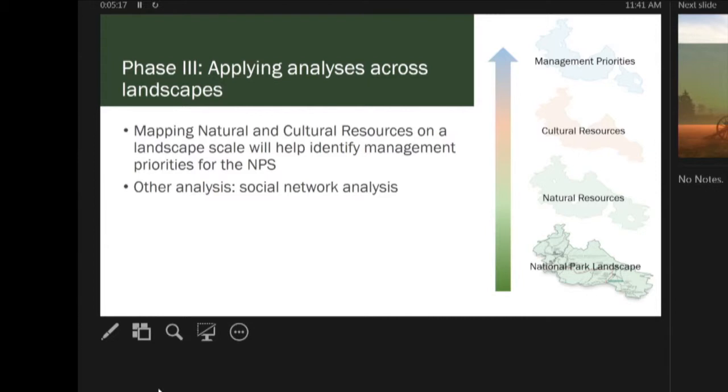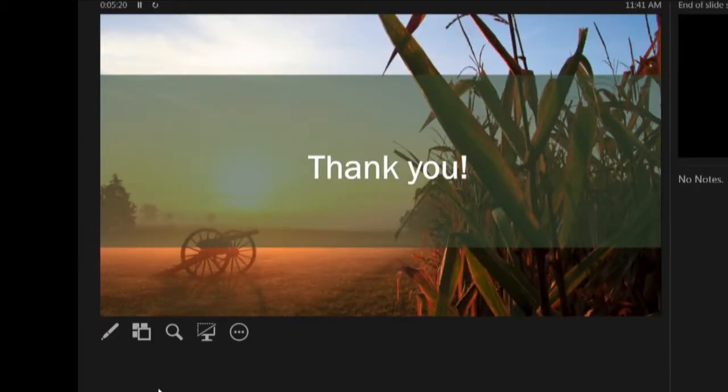We will be finalizing this in the next two years. This project ends in 2021, so we have our work cut out for us. But it's come a long way. Thank you.